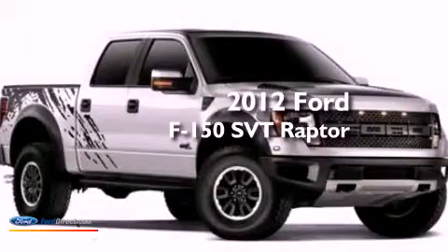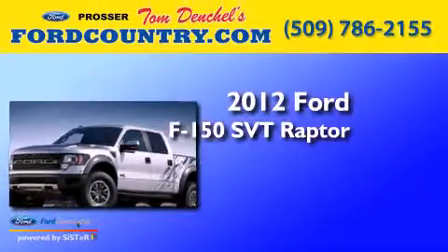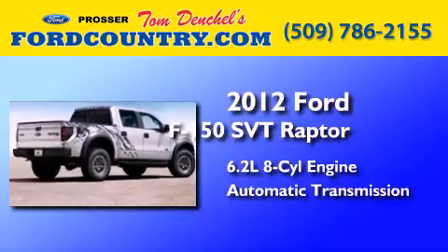This is a brand new 2012 Ford F-150 SVT Raptor. It features a 6.2 liter 8-cylinder engine and an automatic transmission.